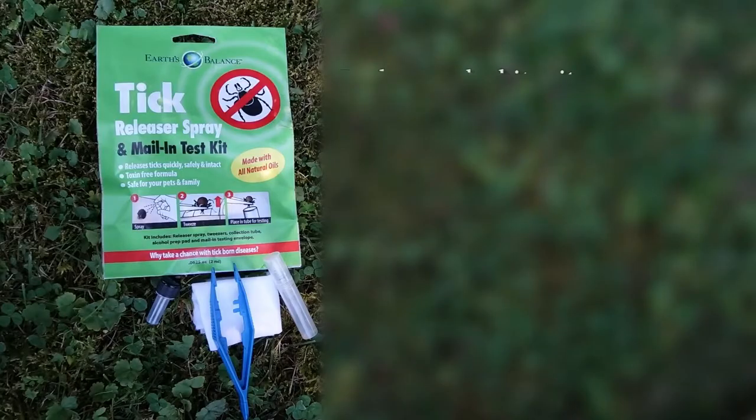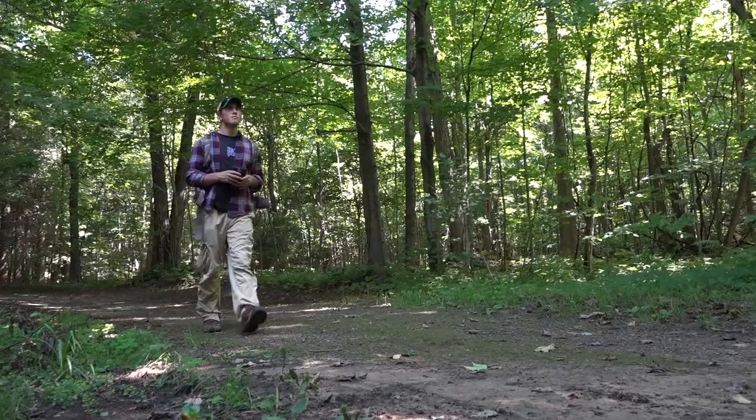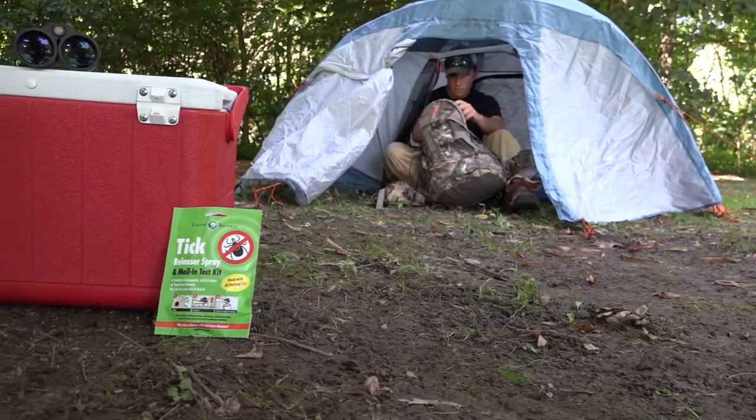Symptoms from tick-borne diseases don't always show up immediately. It can be days or even weeks before you know something is wrong. I got the results from the lab that my tick had tested positive for Lyme disease.